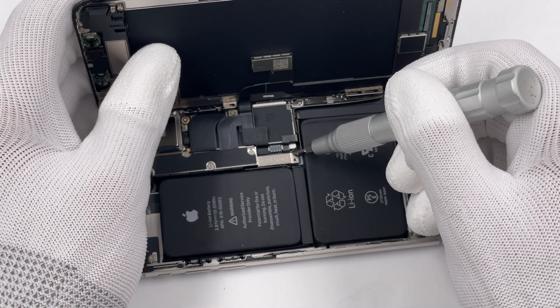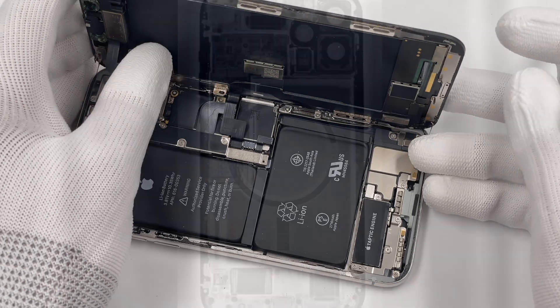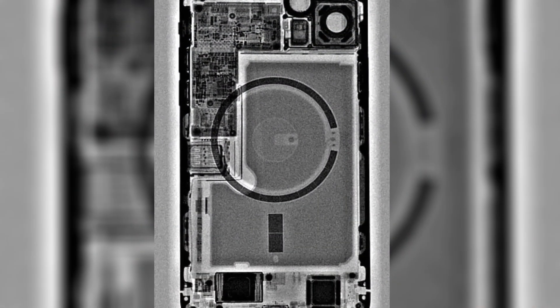Actually, the iPhone X used the dual cell battery design. However, the current models use L-shaped single cell batteries, like this.